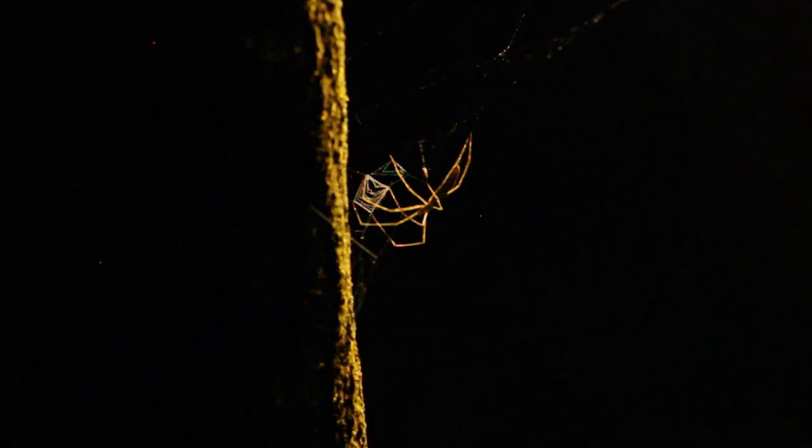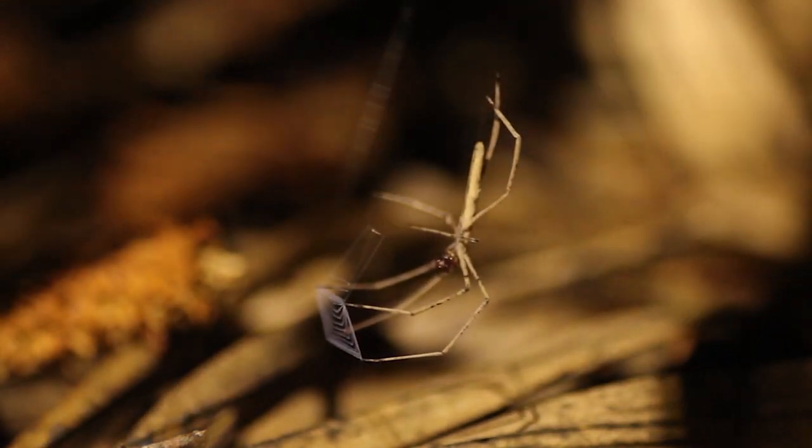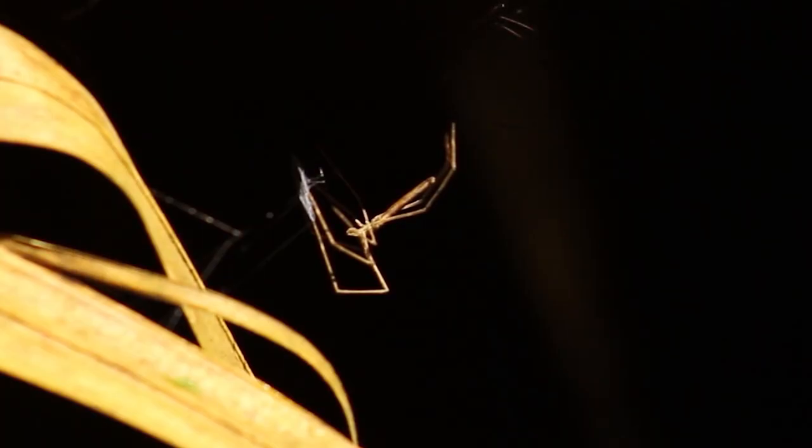I'm Jay Staffstrom and I work on some of the coolest spiders on the planet. These ogre-faced net-casting spiders that we worked on for this paper not only have unique and fascinating foraging behavior, but they also have some really cool sensory systems that are well adapted for allowing them to capture prey in their own net-casting method. The species we looked at is Deinopis spinosa, found here in Florida or scattered across the southeastern US.